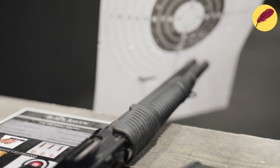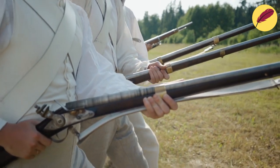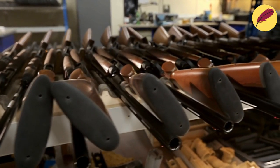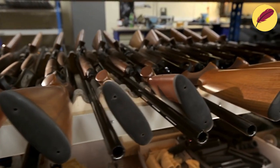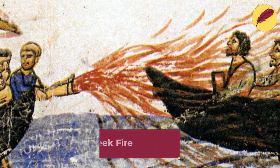Defensive technology far outpaced attacking technology for the majority of the history of warfare. Most enemy armies might be kept out of your cities and strongholds with just a sturdy wall. Due to this discrepancy, sieges have been a common occurrence in military history.